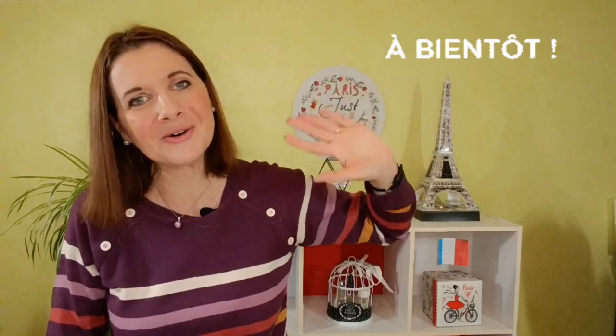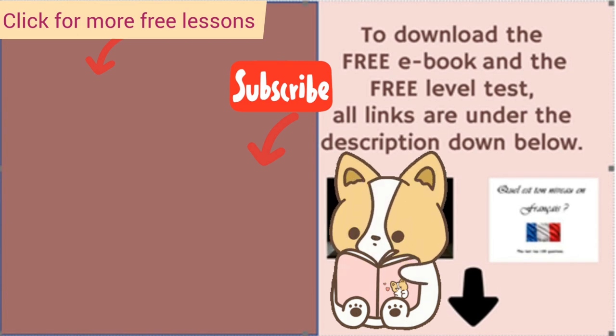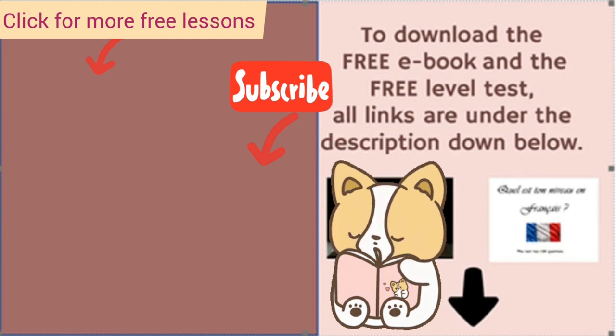See you soon! À bientôt! Au revoir! Bye! The next step is to download my free level test and my free ebook, '5 Steps to Becoming a Confident French Speaker.' You'll learn what you need to do to speak confidently and fluently. Thanks so much! Au revoir!